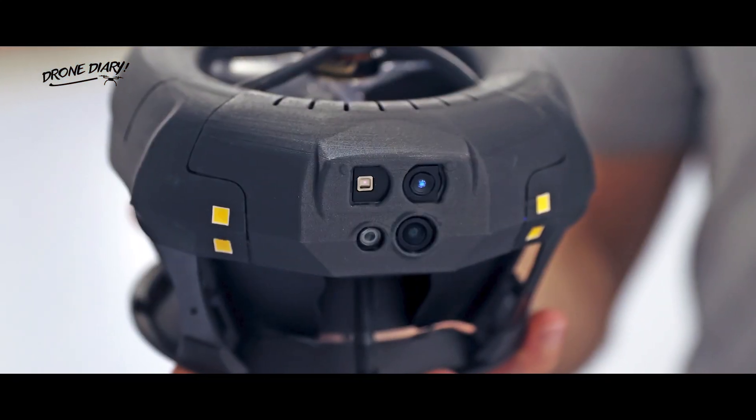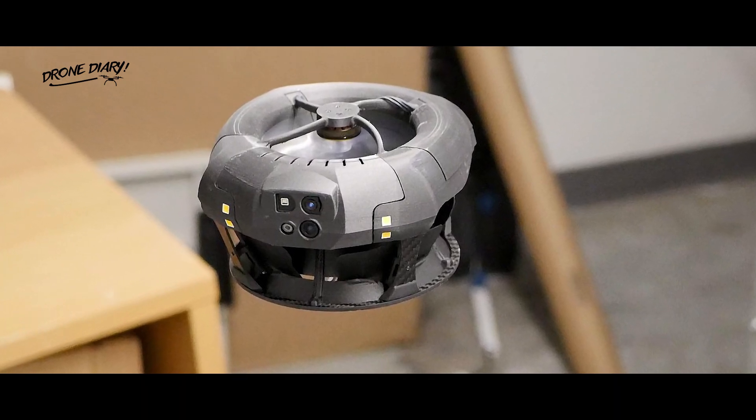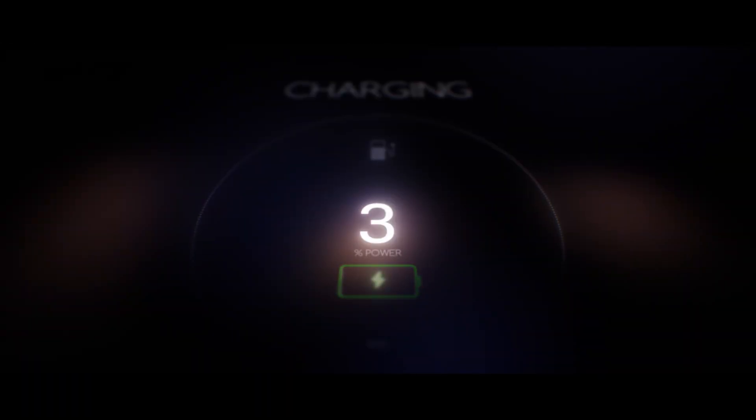The Dronut X1 shell is made out of carbon fiber, and the drone weighs 15 ounces and measures 5.5 inches in diameter. However, it has a flight time of just 12 minutes, and it takes 40 minutes to recharge the battery.